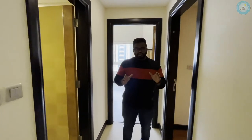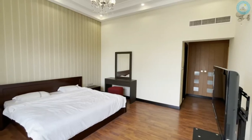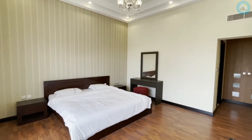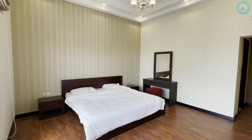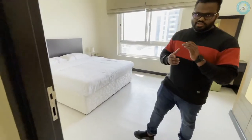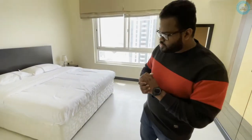Now let's take a look at the master bedroom of this place. And now the last and third bedroom, which has a common bathroom that is shared.